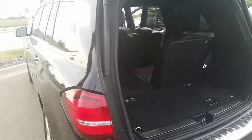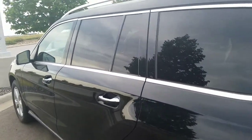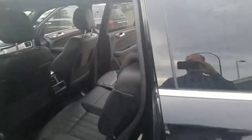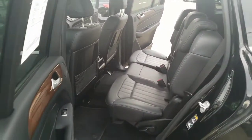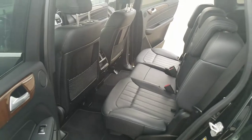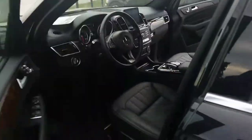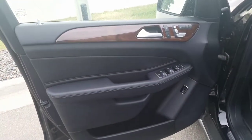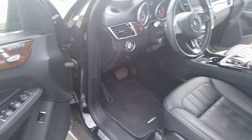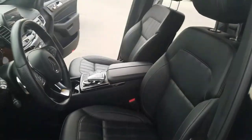I'm 5'11". I did sit in the driver's seat and put it to a comfortable level for me. This is what the room looks like in the second row. I sat back there and my knees didn't hit the back of the chair — I was quite comfortable. I'll show you the door first. No tears, no damage, no wear.